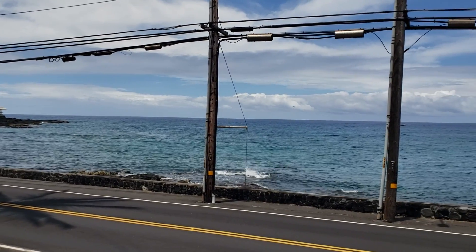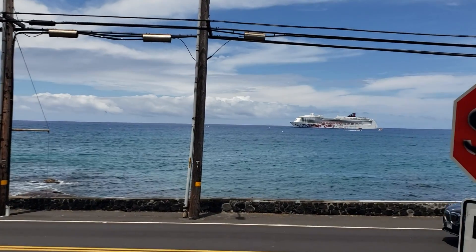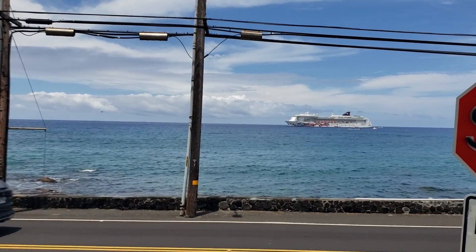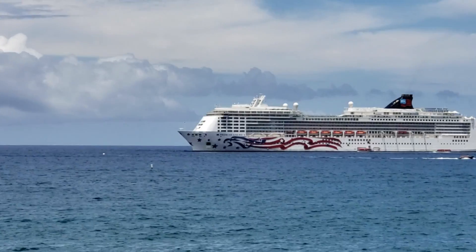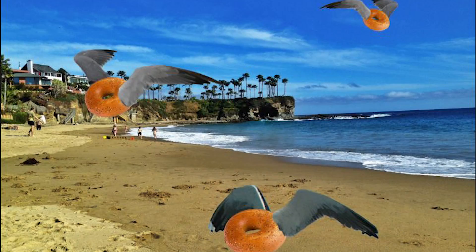If you made it all the way to the end of the video, let me ask you this: what did the ocean say to the beach? Nothing — it just waved. And here's one more: why do seagulls fly over the ocean? Because if they flew over the bay, we'd have to call them bagels.